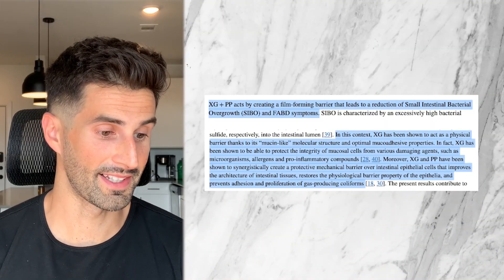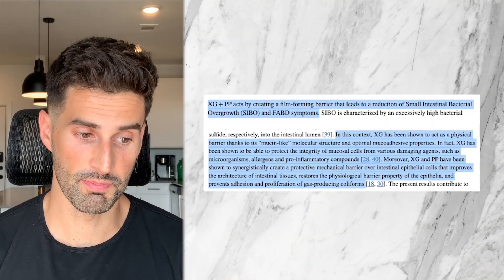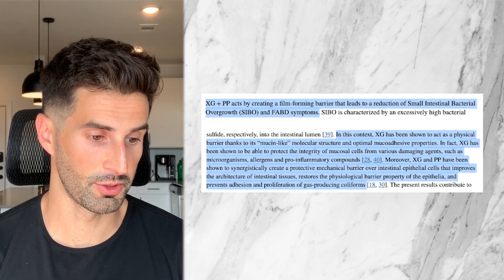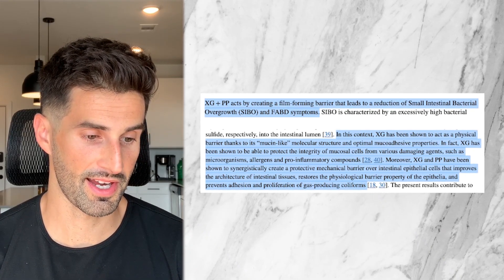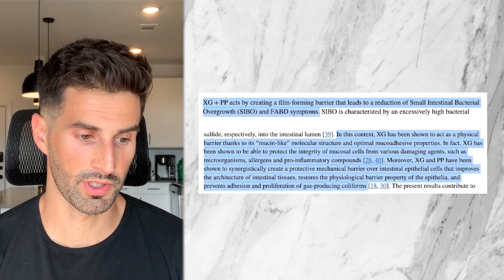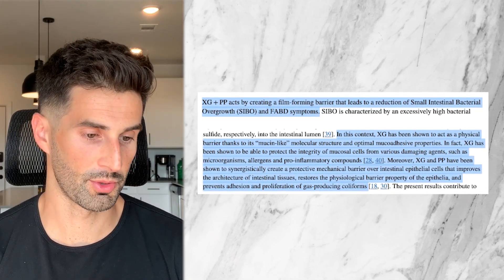Xyloglucan has been shown to act as a physical barrier thanks to its mucin-like molecular structure and optimal muccoadhesive properties. In fact, xyloglucan has been shown to be able to protect the integrity of mucosal cells from various damaging agents such as microorganisms, allergens, and pro-inflammatory compounds.